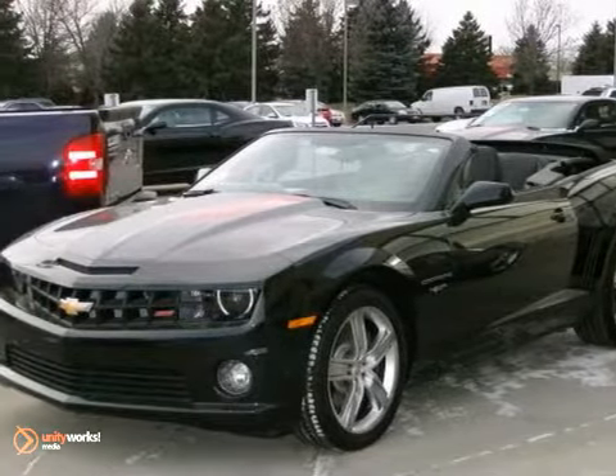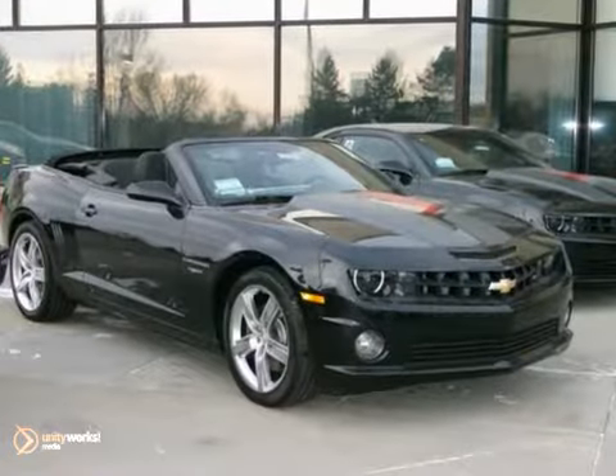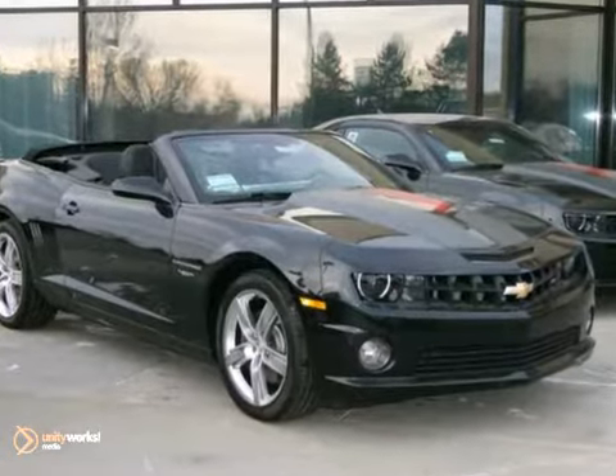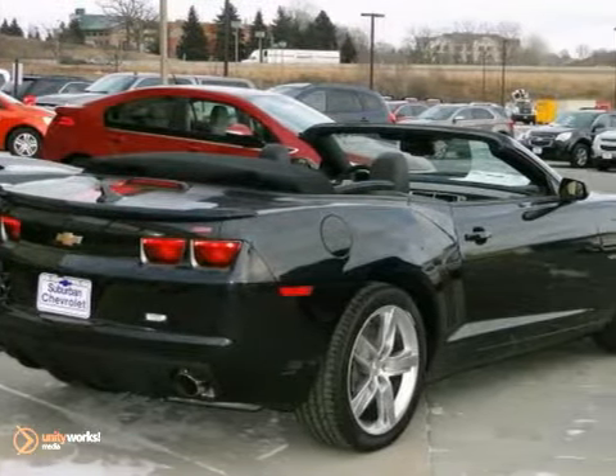Just try to catch this 2012 Chevrolet Camaro. Deep reserves of power, a wealth of comfort and convenience features, and artful design make this Camaro a car you'll love to drive.